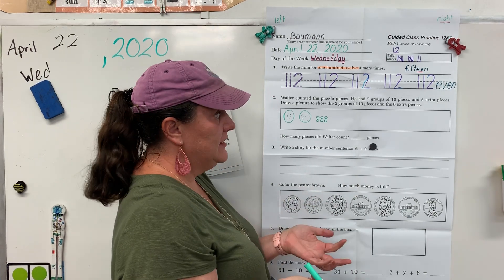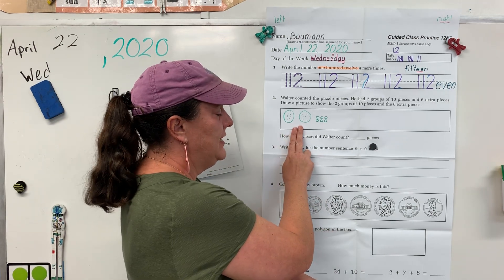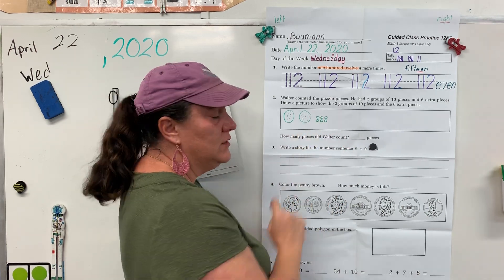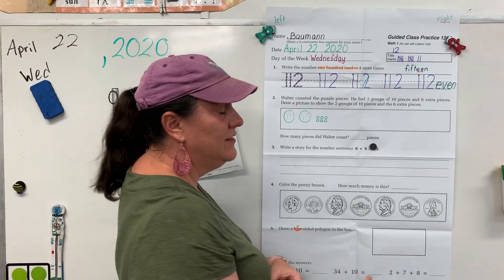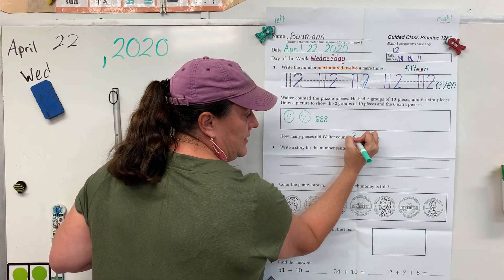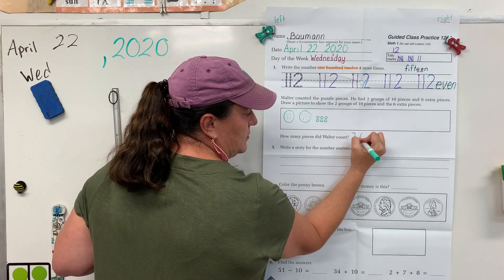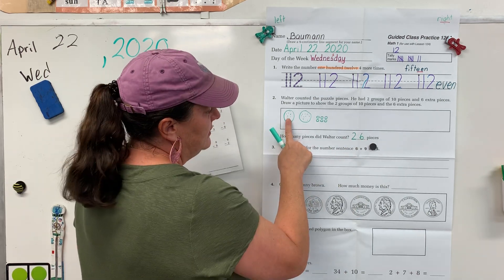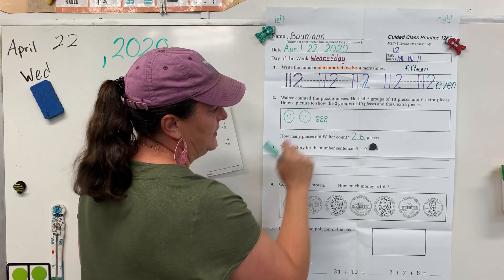So, how many pieces of the puzzle did Walter have? I want you to use what you know about tens place and ones place to write your answer. Then go back and count to double-check your answer. We have two groups of tens — we need a two in the tens place. We have six ones — we need a six in the ones place. That's 26. Let's check that: 10, 20, 21, 22, 23, 24, 25, 26.